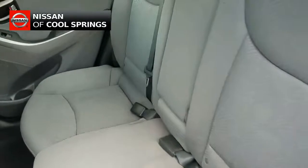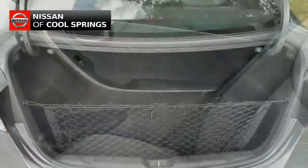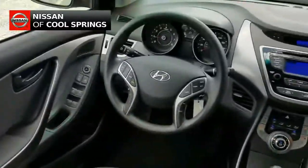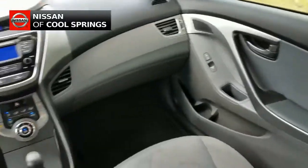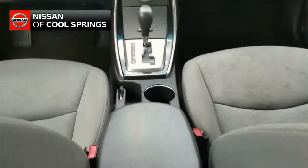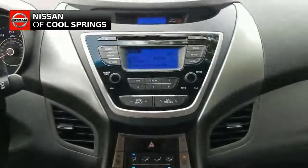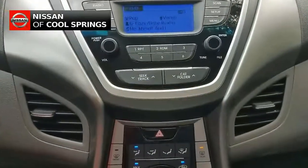Now let's turn our attention up front. We see that this Hyundai has a great selection of electronics and convenience items, including a very nice audio system with AM/FM, CD, MP3, and Sirius XM radio, not to mention hands-free Bluetooth for use with your cell phone. Other features include steering wheel mounted audio controls.